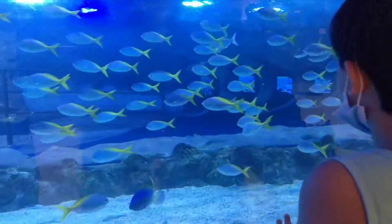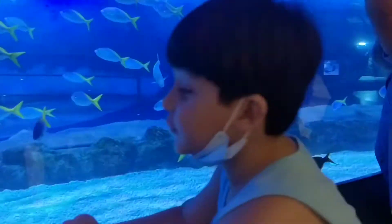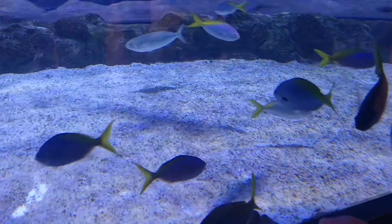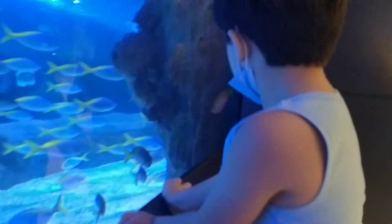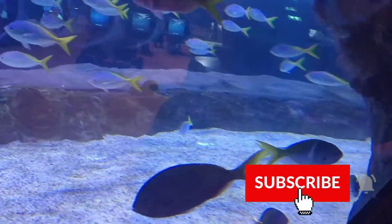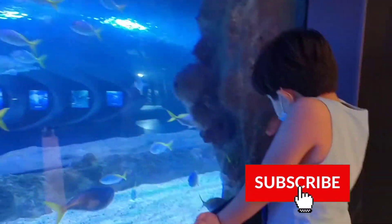Oh, look at this small fish, it's very beautiful. It's so small. Look at this — the smallest fishes. I see two, I see two. Look at this, another one. What is orange here? Yellow, yellow. Come here.